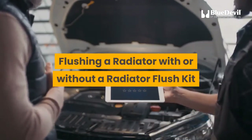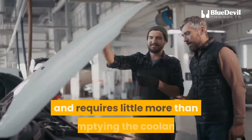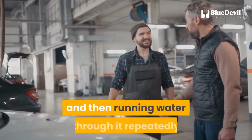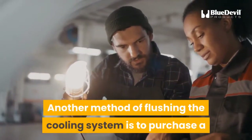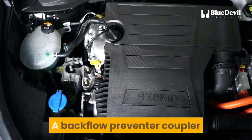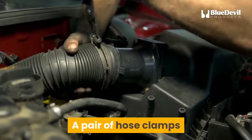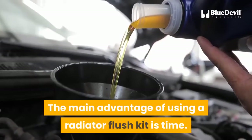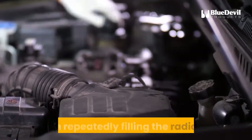Flushing a radiator with or without a radiator flush kit: the cost to flush a radiator yourself is minimal. One way is to empty the coolant, run water and radiator flush solution through it to clear out any gunk clogging the system, then run water through it repeatedly until clean, allowing the engine to run and cool each time. Another method is to purchase a radiator flush kit for about $5 at a nearby auto supply store. The kit includes a backflow preventer coupler, a splash deflector tube, a pair of hose clamps, and a flush and fill T. The kits can be used on just about any make and model car or truck. The main advantage of using a radiator flush kit is time — flushing can take place continuously using a garden hose rather than repeatedly filling the radiator.